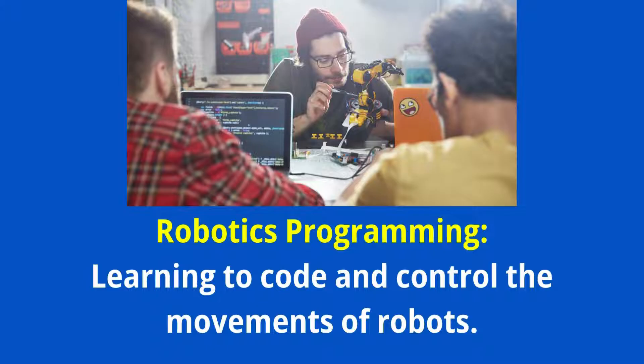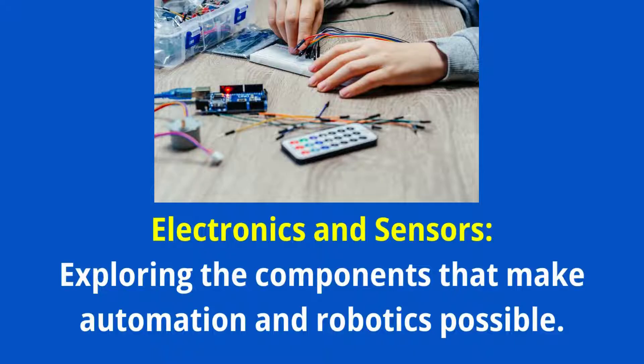Robotics Programming — learning to code and control the movements of robots. Electronics and Sensors — exploring the components that make automation and robotics possible.